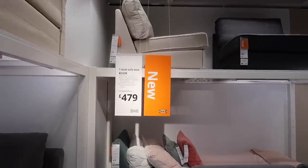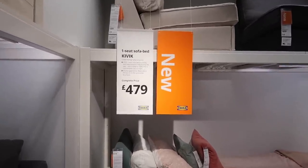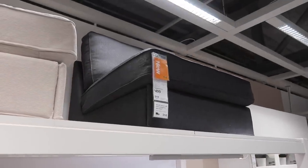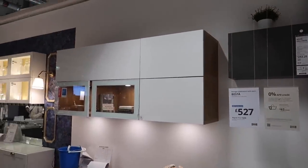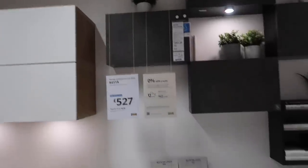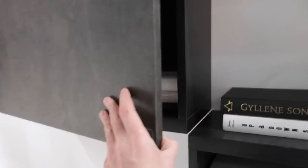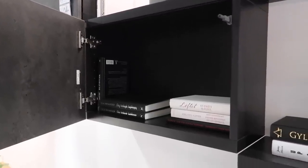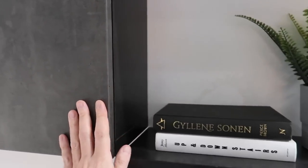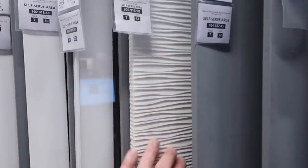Another new item - we have a one-seat sofa bed. I feel like this could be quite good for a teenager's bedroom or a spare room, for four hundred and seventy-nine pounds. We have the same one with a slightly darker cover for four hundred and ninety-nine. Now these are called Besta - they're combinations so you can see the difference and do so many different options. They've got different depths, quite good for media storage. I like these with the push-open - a good way to create minimal storage without handles.